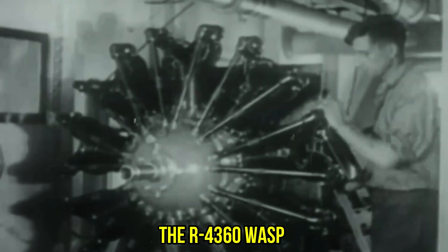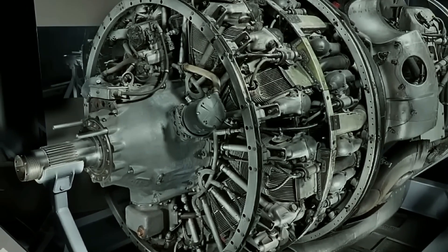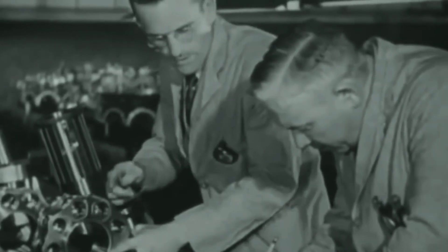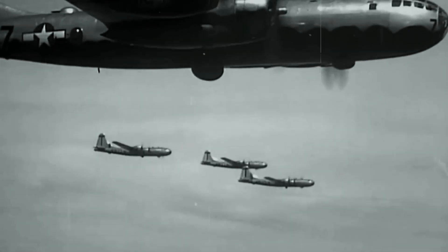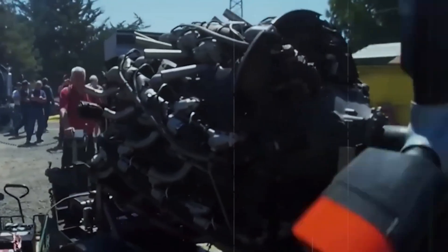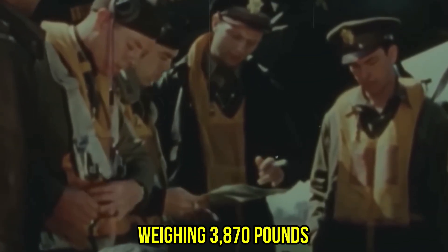The R4360 Wasp Major wasn't just an engine — it was ambition cast in aluminum and steel. 28 cylinders arranged in four rows of seven, each one a fist of forged aluminum pounding out power. At 71.5 liters of displacement, this behemoth dwarfed every other piston engine in the American arsenal. When those cylinders fired in sequence, they orchestrated a symphony of controlled chaos that could generate 4,300 horsepower from a package weighing 3,870 pounds.